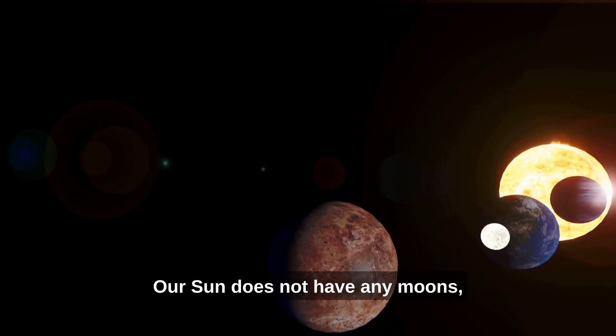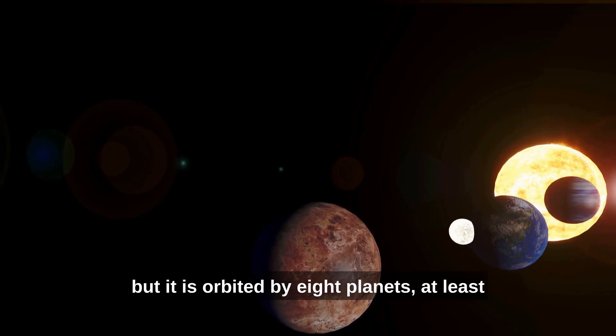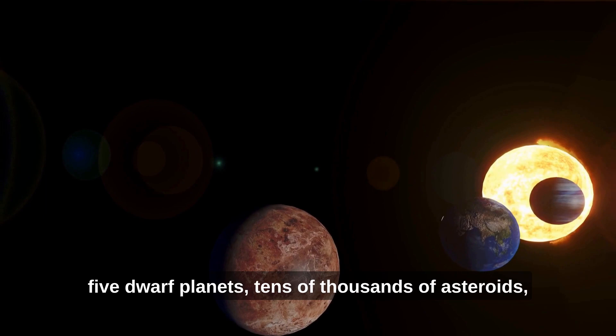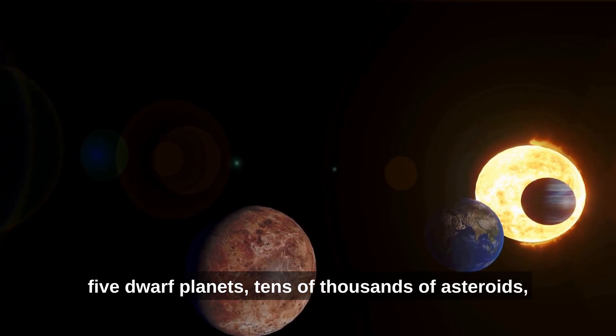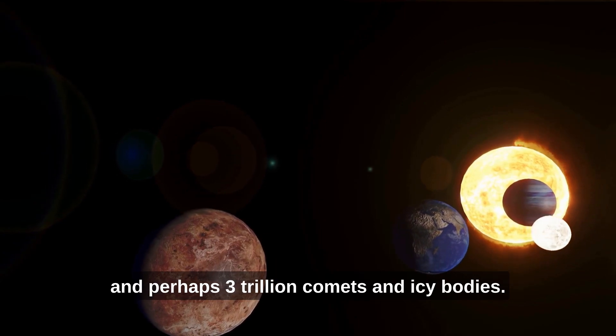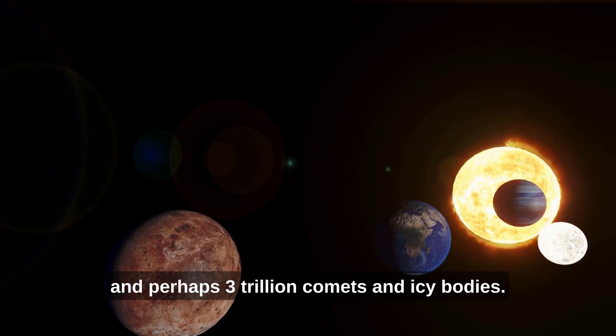Our Sun does not have any moons, but it is orbited by eight planets, at least five dwarf planets, tens of thousands of asteroids and perhaps three trillion comets and icy bodies.